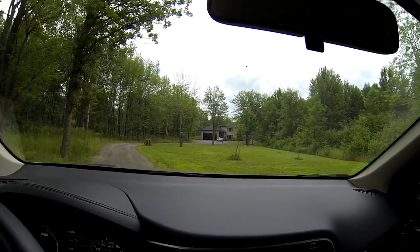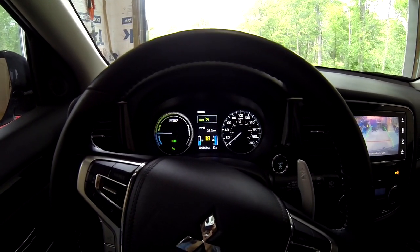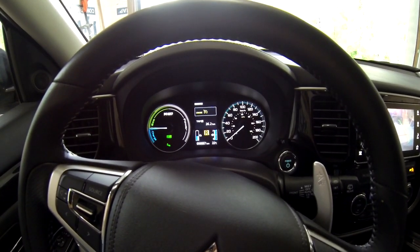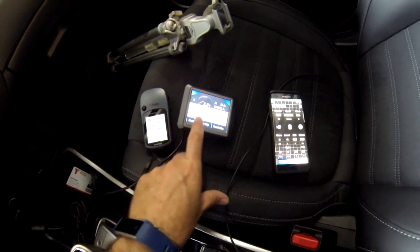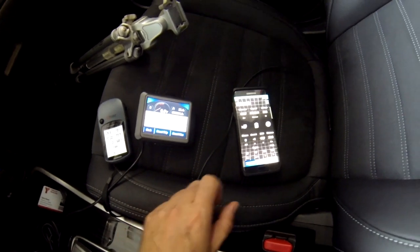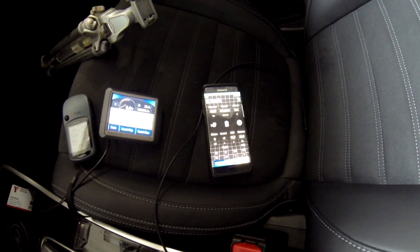Here we are back at home base — Reed Manor. Parked back in the garage. We've got a reading of 26.2 on the dash. On our three GPSs we have: 26.4 kilometers on the handheld, 26.3 on the plug-in, and 26.3 on the Watchdog app.